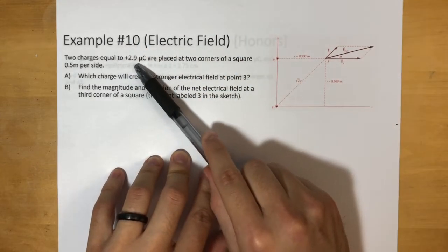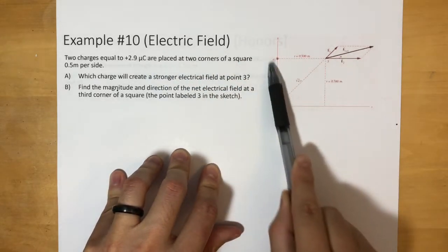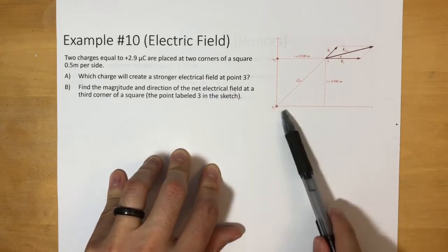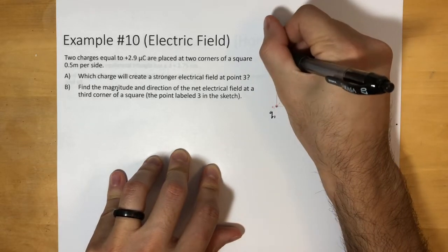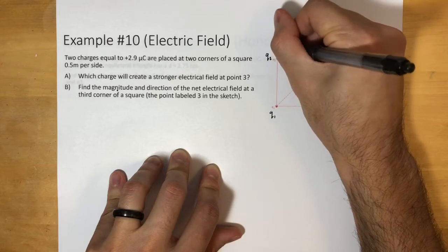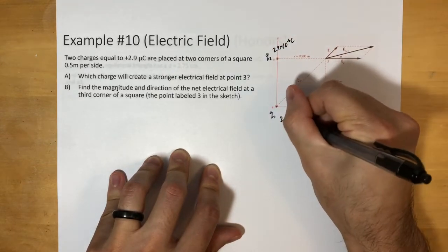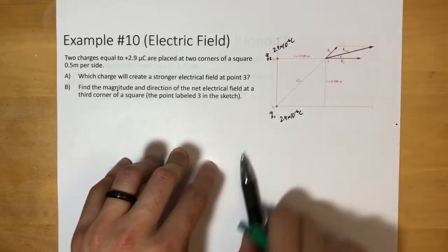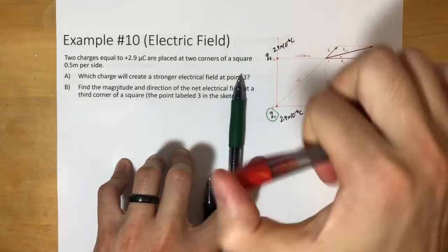Two charges equal to 2.9 microcoulombs are placed at two corners of a square, 0.5 meters per side. So each side is 0.5 meters. We're going to call this charge one and this one charge two. They're both equal to 2.9 times 10 to the negative 6 coulombs.